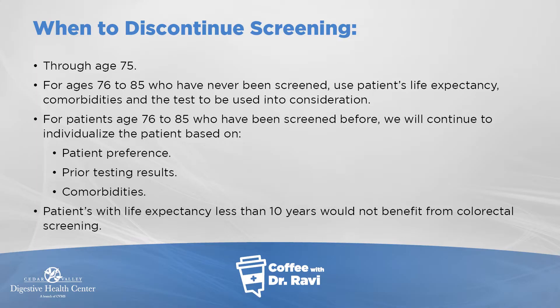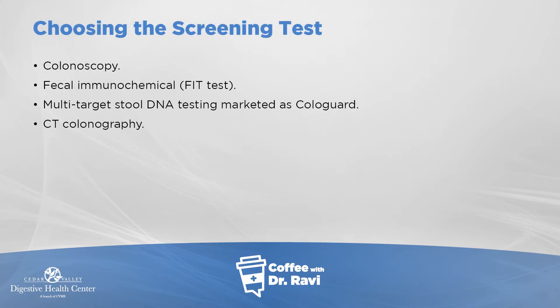Regarding when to stop screening, it is recommended to continue through age 75. Between ages 75 and 85, if there has been no previous screening, the decision should consider life expectancy, comorbidities, and appropriate test selection. For patients 75 to 85 with prior polyp history, patient preference, prior testing results, and comorbidity should guide the decision. As a rule of thumb, if life expectancy is less than 10 years, there is limited benefit from colon cancer screening.